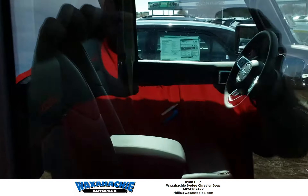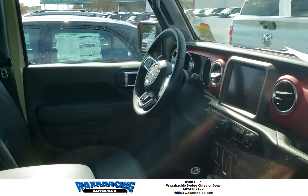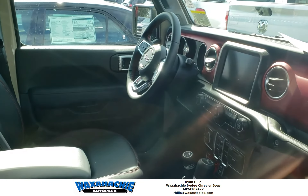If you're interested in this or any one of our other Jeeps, let us know. We have plenty in stock. Again, my name is Ryan from Waxatje Autoplex. Thank you.